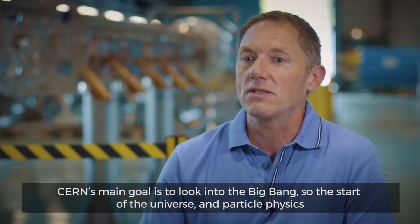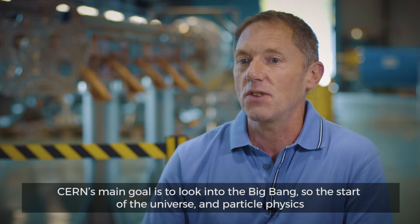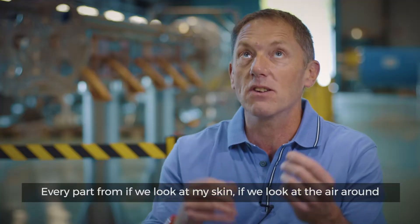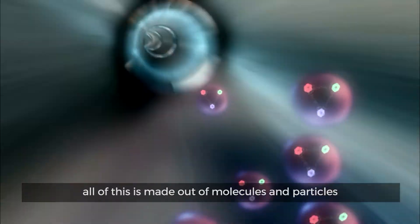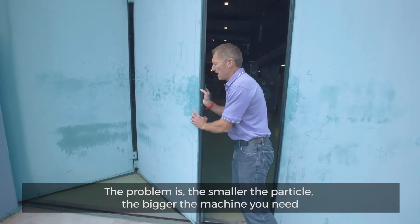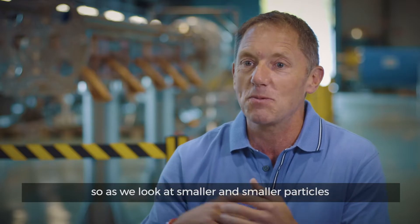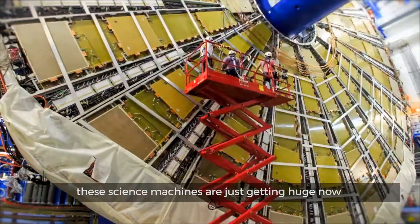CERN's main goal is to look into the Big Bang, so the start of the universe, and particle physics. Every part — if we look at my skin, if we look at the air around here — all of this is made up of molecules and particles. The problem is, the smaller the particle, the bigger the machine you need. So as we look at smaller and smaller particles, these science machines are just getting huge now.